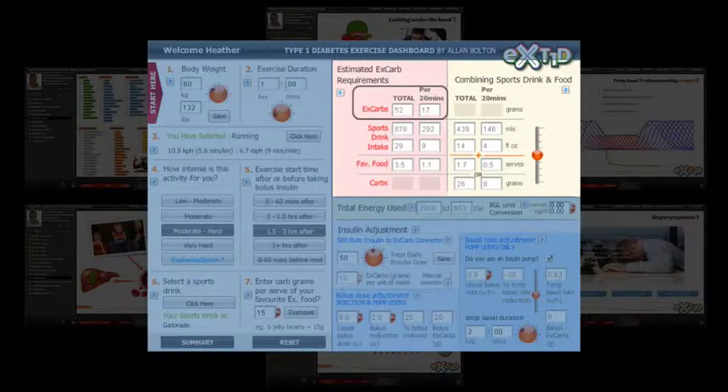The diabetes dashboard uses your information to give you direction on how many carbs you need in four ways: one, how many grams overall or every 20 minutes of exercise; two, how much sports drink you need to drink overall or every 20 minutes of activity; three, how many serves of your favourite exercise food you should eat; four, a combination of all.